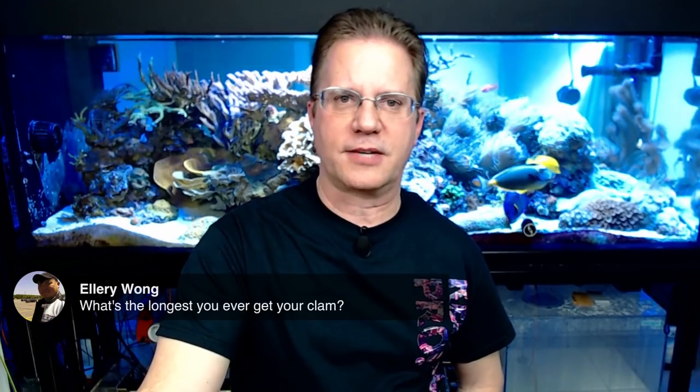Ellery asks the longest time I ever kept a clam alive — I would say a maximum of probably five years. If your clams didn't make it past a couple of months, something must not have been right. Maybe now your tank is better suited for a clam than it was back then, so it might be worth trying one more time.